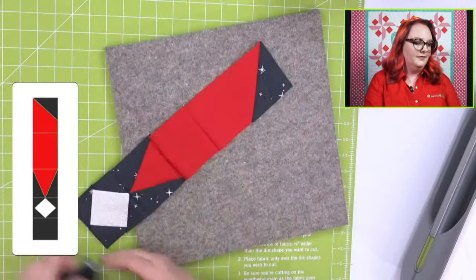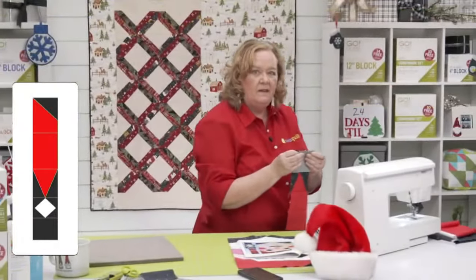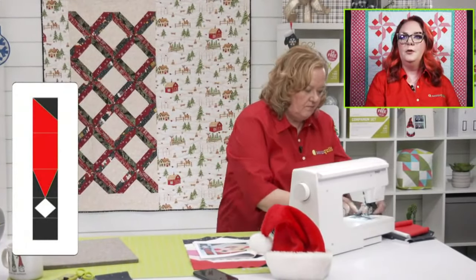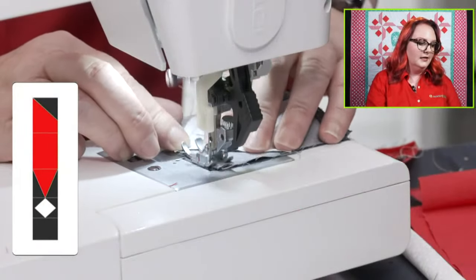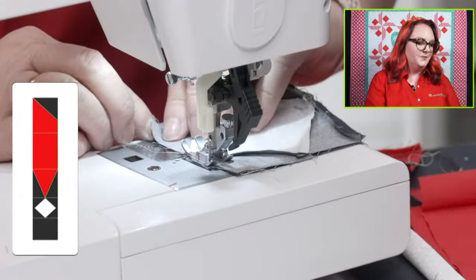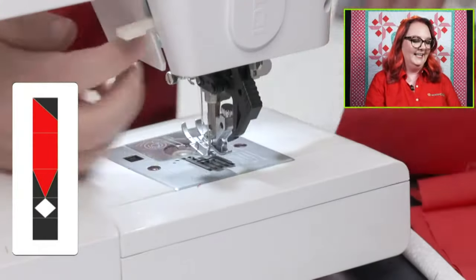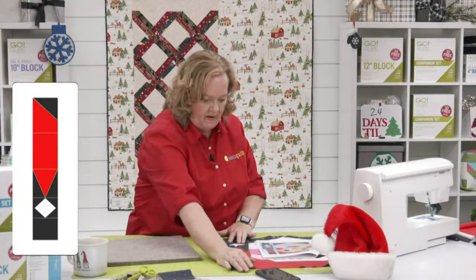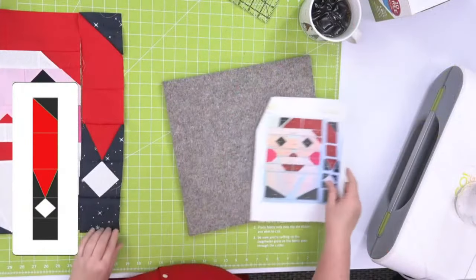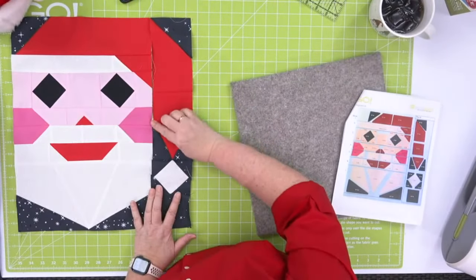Here we go — ta-da! Look at how fun that is! So here is our little Santa hat section. I'm going to press these real quick and then sew it onto the block and the block will be all done. The question you need to ask yourself is, why is AccuQuilt better than a rotary cutter? First of all, I cannot even imagine trying to cut these shapes by hand — it would take so long and they would never be accurate.